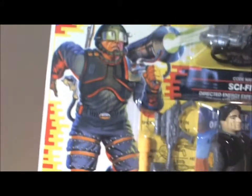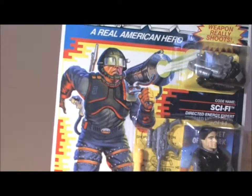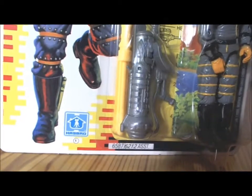And then of course, like all GI Joe packages, you had their basic artwork. There is Sci-Fi with the Hasbro logo on the bottom.